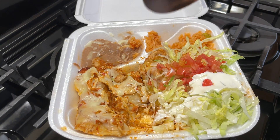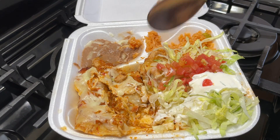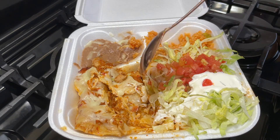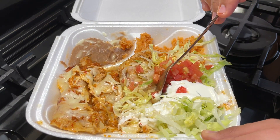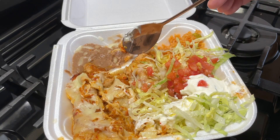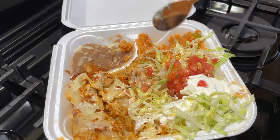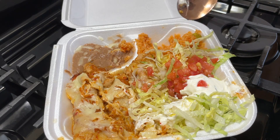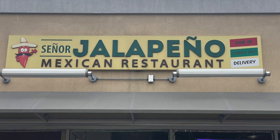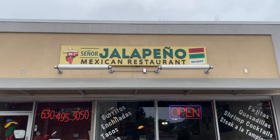If you're looking for something different and really good, I strongly recommend the enchiladas. Really good size — there are three of them, basically three tacos' worth, jam-packed with flavor. You also get rice and beans on the side — definitely filling, probably good for two people. Alhamdulillah, definitely recommend Senor Jalapeno.